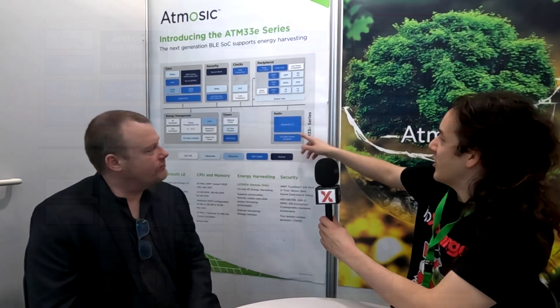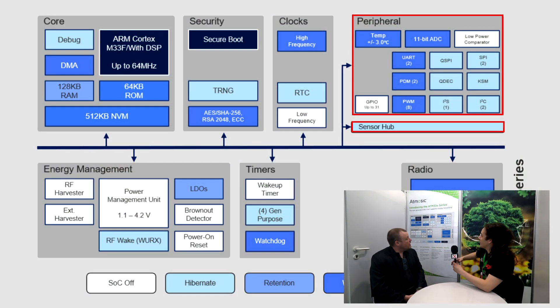But again, all of these technologies use power, and all of these technologies lead to landfill. And that's what we're trying to avoid. That's a very good mission. Let's hear a little bit more about the sensor hub and the peripherals in the chip.